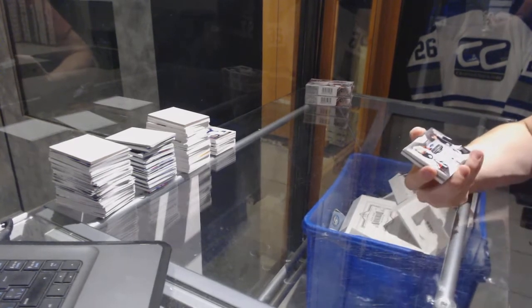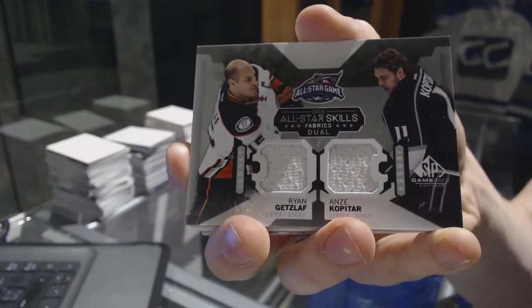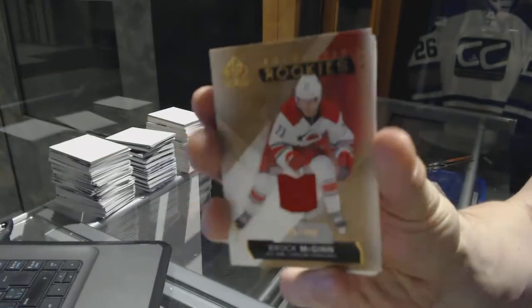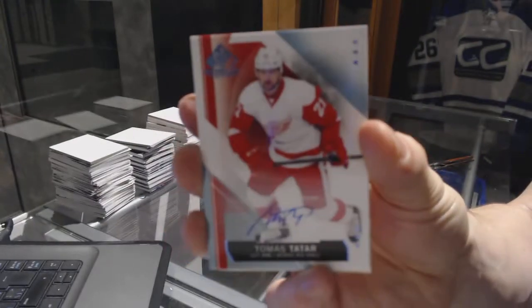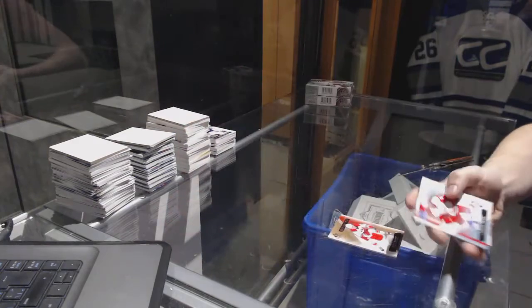We've got an All-Star Skills dual jersey, random between the Ducks and Kings — Ryan Getzlaff and Andrei Kopitar. Rookie jersey numbered to 399 for the Carolina Hurricanes, Brock McGinn. Base autograph for the Detroit Red Wings, Tomas Tatar.